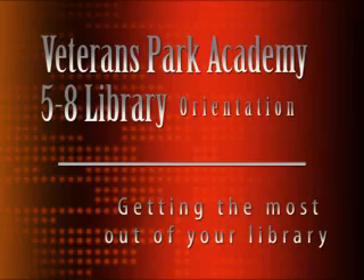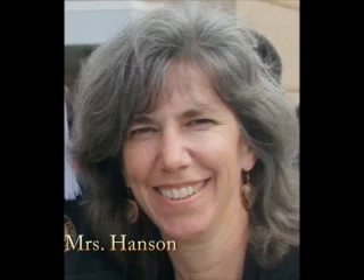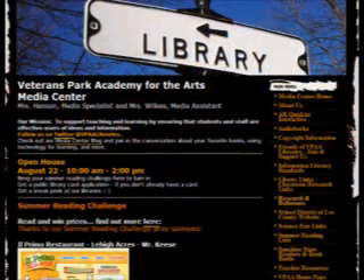Welcome to the 5th through 8th grade library. I'm Mrs. Hansen and I'm your librarian. I invite you to take advantage of all that your library has to offer, both at school and online through our website and our blogs.